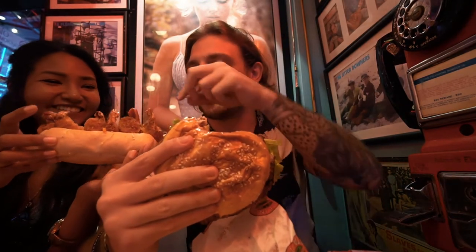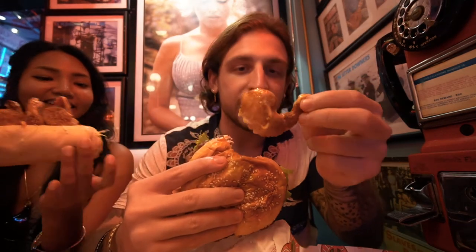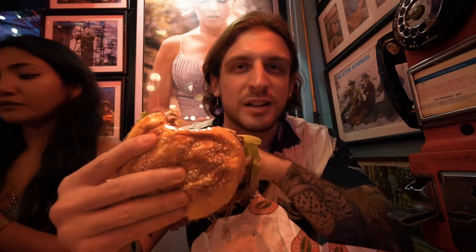And here we got the shrimp po' boy. I'm just going to steal a little piece of the fried shrimp. I think I actually like hers better than mine - that is fire. I've actually never even had a shrimp po' boy back at home, but that is something nice and tasty. Good crisp on the shrimp, a little bit of spicy sauce on there. This is some fire food. Now it's time to dig in and eat.